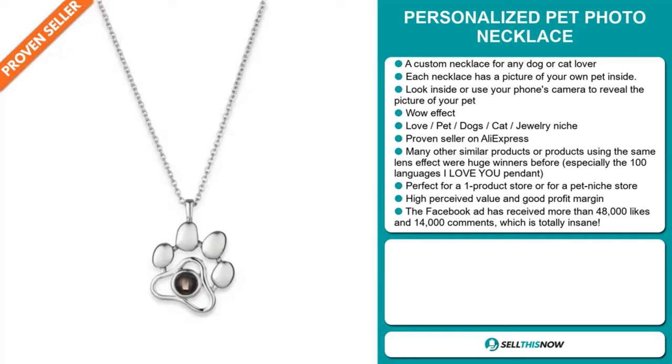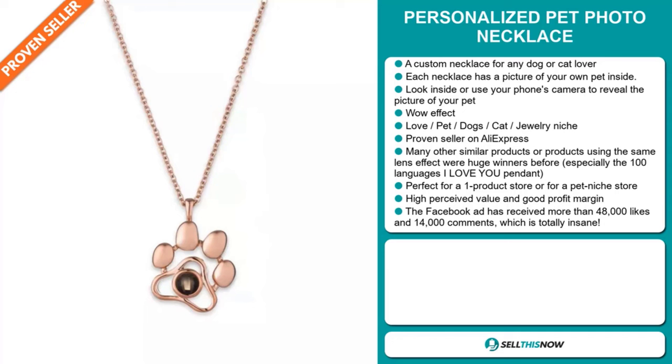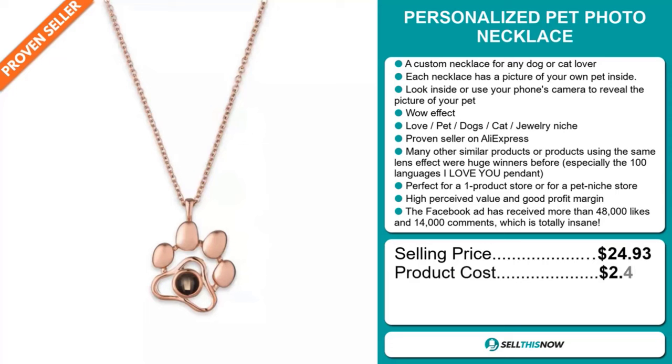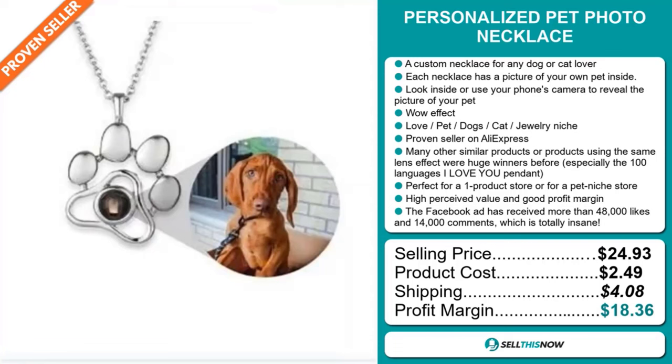This item has a high perceived value and will give you a good profit margin. The Facebook ad has received more than 48,000 likes and 14,000 comments, which is totally insane. The selling price for the Personalized Pet Photo Necklace is $24.93, whereas the product cost is only $2.49. Shipping will set you back $4.08, so you're looking at a very good profit margin of $18.36. Sell this now.